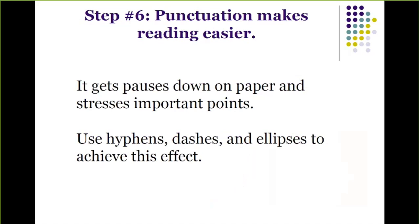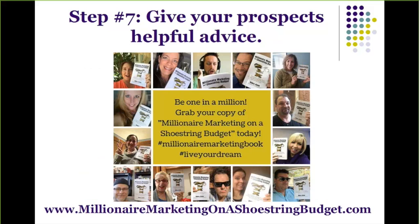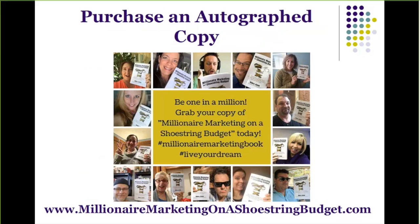Finally, step number seven: give your prospects helpful advice. Ad man David Ogilvy said, 'Give the reader helpful advice or service, because it hooks about 75% more readers than copy which deals entirely with the product.' So there you have it — seven steps for writing compelling copy that's easy for your prospects and customers to read. Now go back and review your copy and see: are you kissing your prospects and your customers?